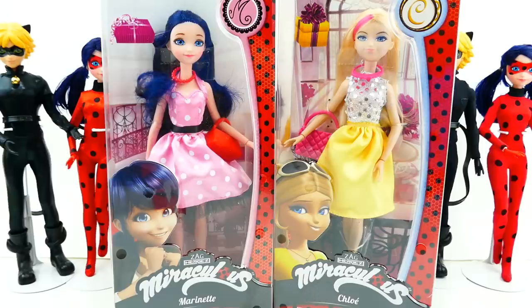Hi everyone, welcome to Evie's Toy House! Today is a really exciting day because we got two brand new dolls from Miraculous Ladybug — we have Marinette and Chloe wearing brand new outfits, and don't they look adorable!